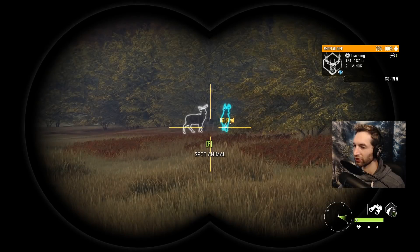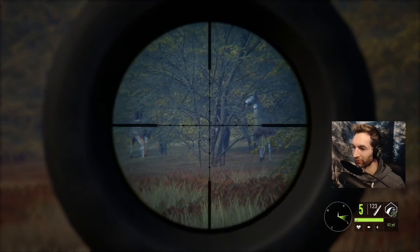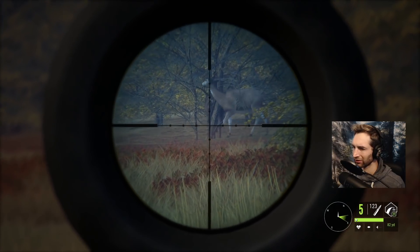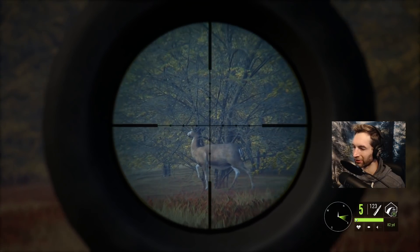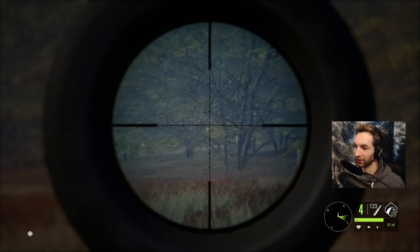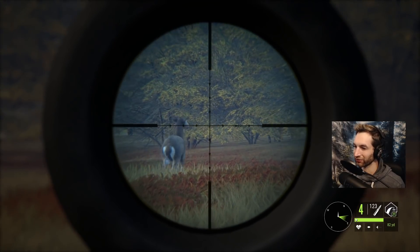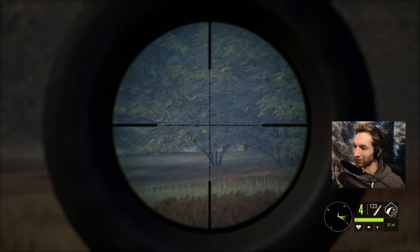We just found a couple of whitetail bucks out here — they're about 160 out. We're gonna see if we can take down one of these bucks. There's a doe as well we could take down. The thing about the 303 is it's really, really tough to get follow-up shots on a deer or an animal.